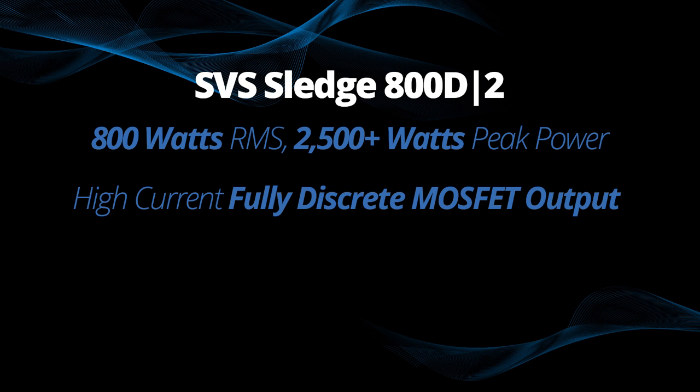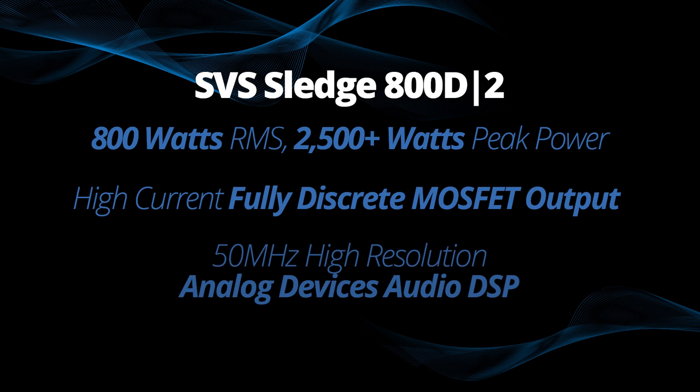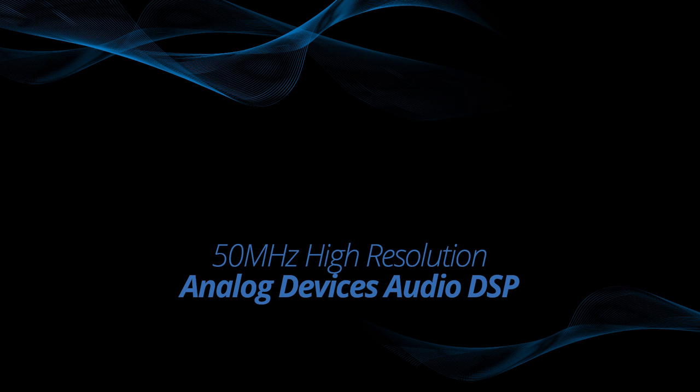We marry that with very sophisticated analog devices DSP — nobody puts something of that level of sophistication into a subwoofer amplifier, but we did it. It allows us to configure almost down to the molecular level the performance of this subwoofer. Both of the 3000 series subwoofers are really capable of taking over a room, loading it to create bass response that defies anyone's expectations, especially when price is taken into consideration.